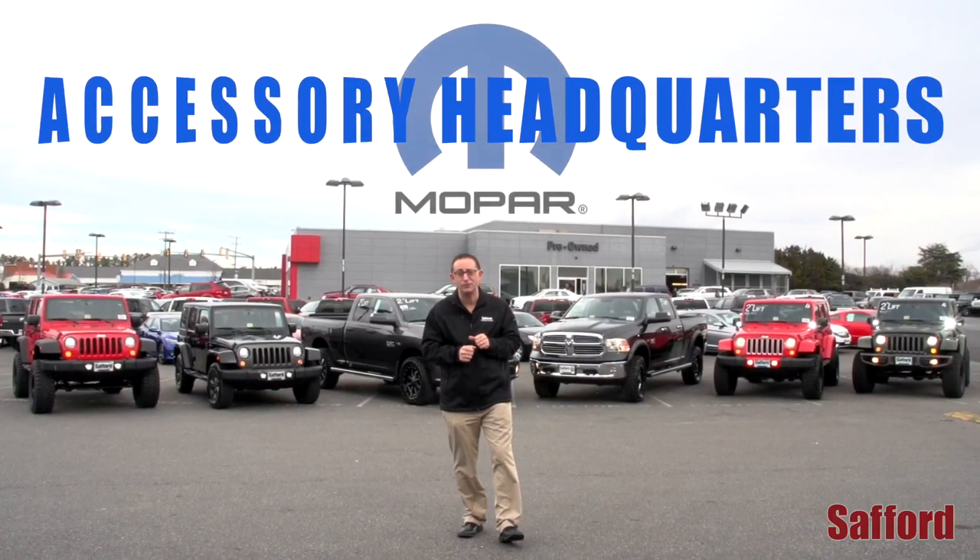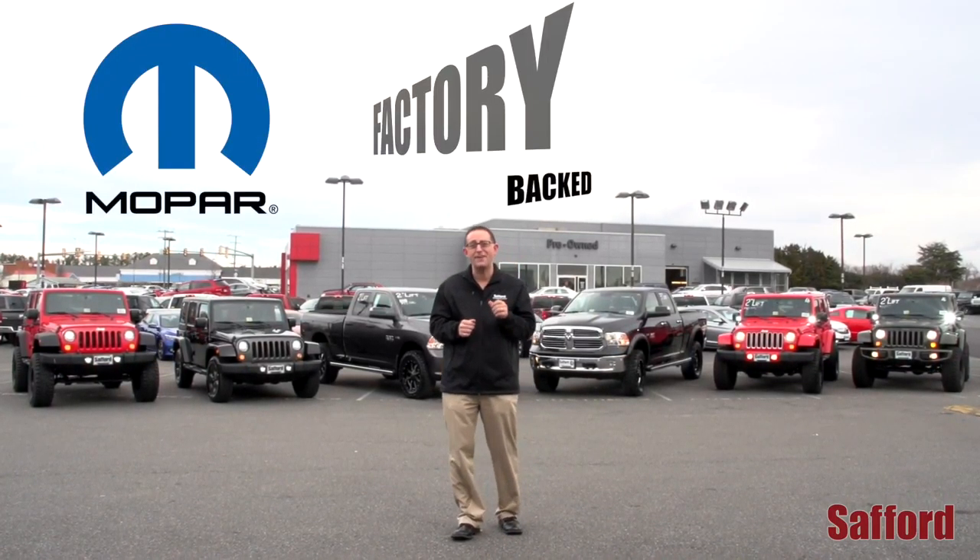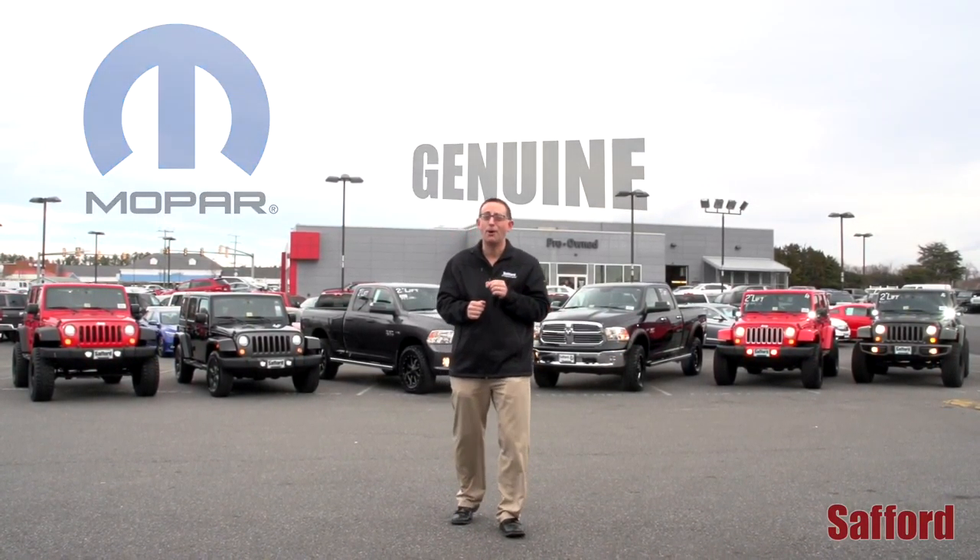Why install aftermarket accessories on your new vehicle when you can install factory backed genuine Mopar accessories?